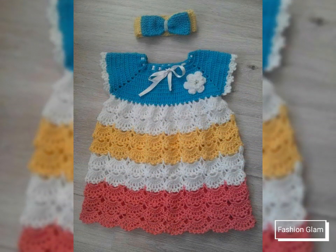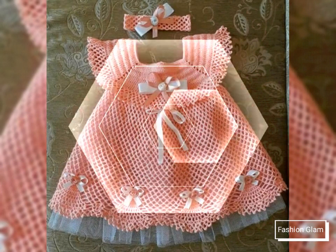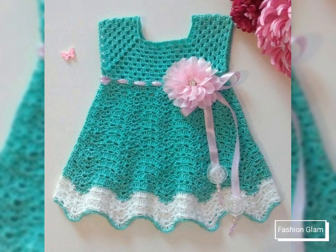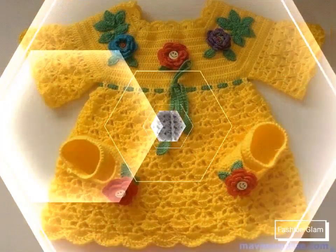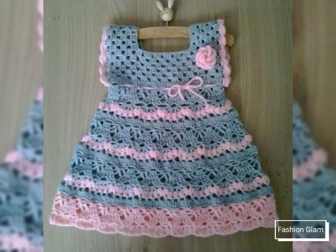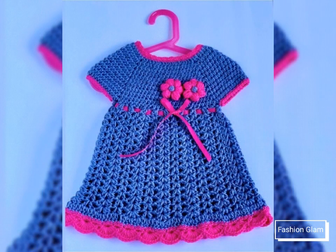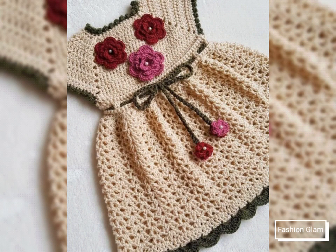These are different types of crochet dress patterns like floral embroidered crochet dresses and different types of airline summer dresses design ideas for toddler girls. These are all sleeveless and short sleeves crochet dresses design ideas. This collection is very beautiful and very stylish.